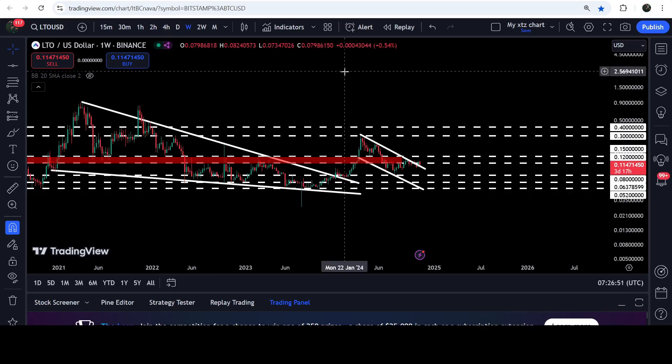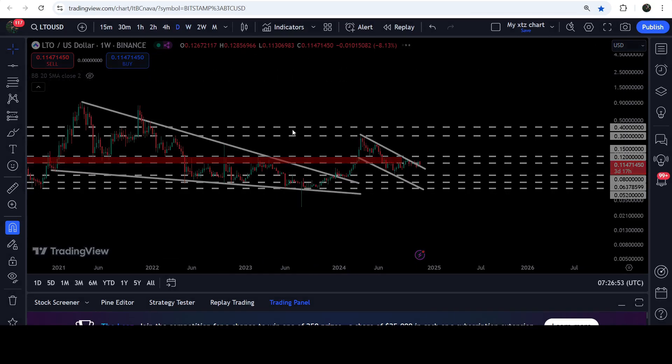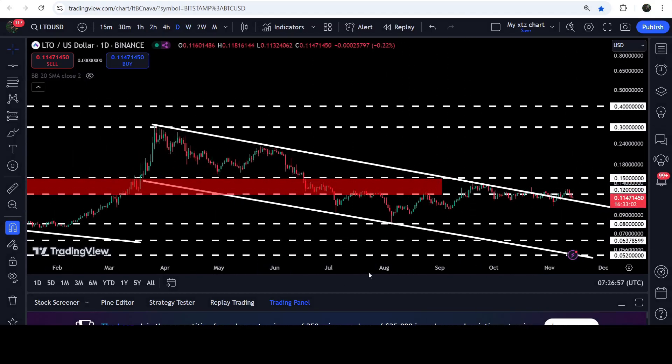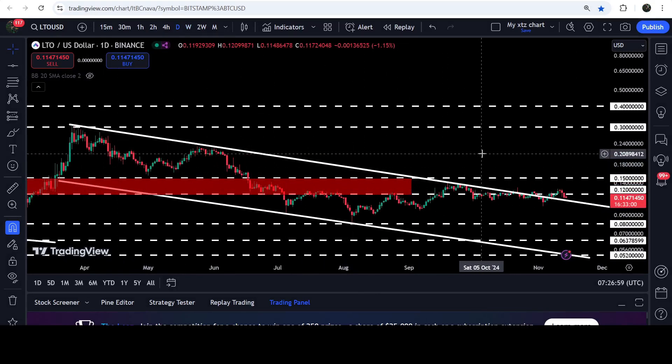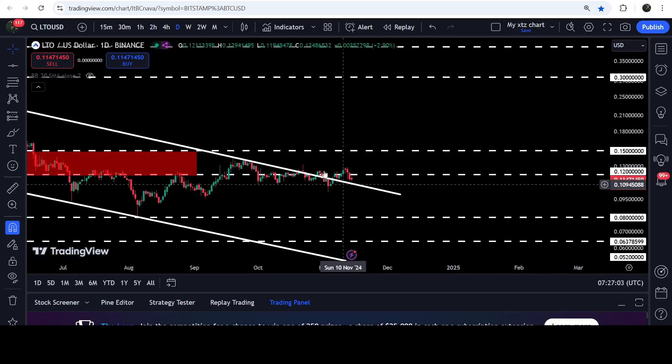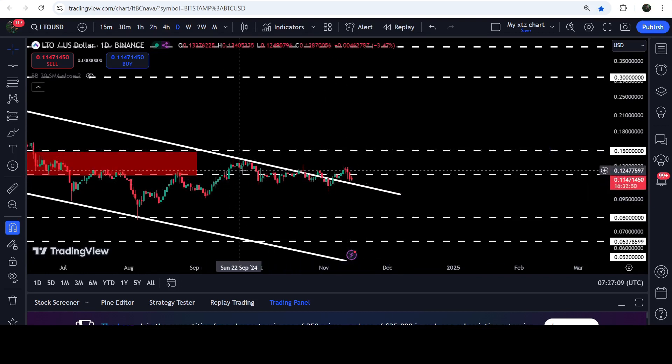Now let me take you to the live chart of LTO. On the daily time frame chart you can see that for the past several weeks it was moving inside this channel, and now recently we have broken out the resistance. After the breakout the price is now retesting the previous resistance of the channel as a support. At the same time we will also need to break out this resistance of 12 cents.